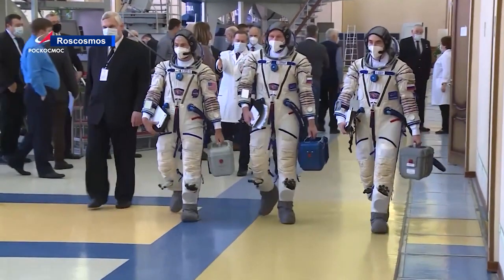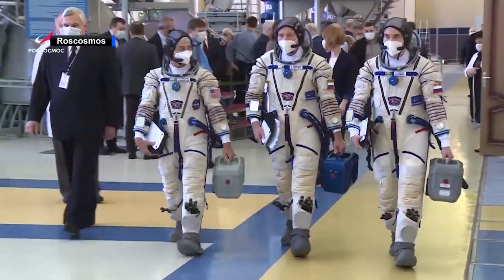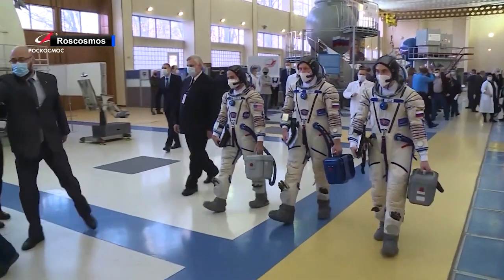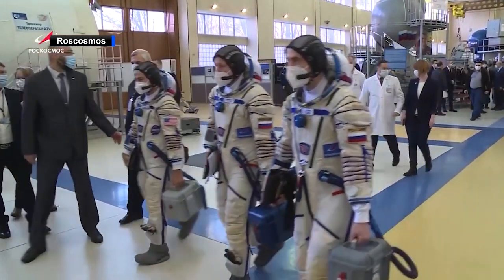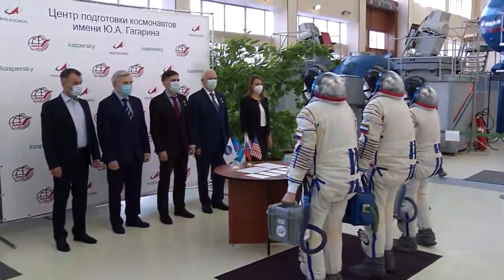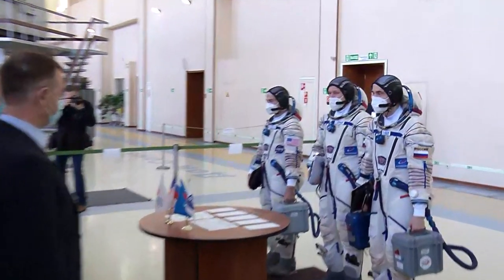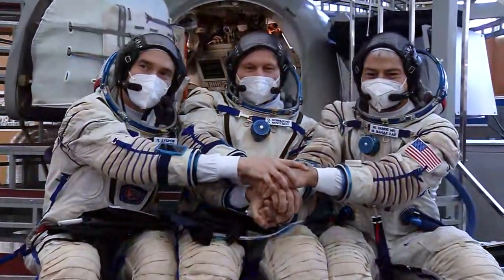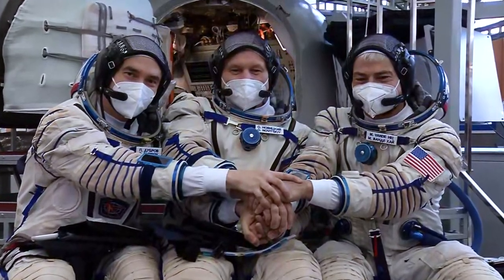Back on Earth, the crew that will fly to the station aboard the MS-18 vehicle are busy preparing for their upcoming launch. NASA astronaut Mark VandeHei and Russian cosmonauts Oleg Novitsky and Pyotr Dubrov of the Russian space agency Roscosmos are scheduled to launch Friday, April 9th from the Baikonur Cosmodrome in Kazakhstan. They've been completing final crew trainings at the Yuri Gagarin Cosmonaut Training Center in Russia in preparation for their upcoming spaceflight.